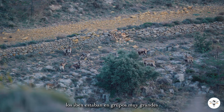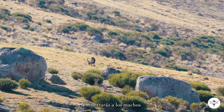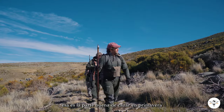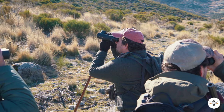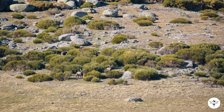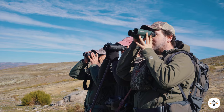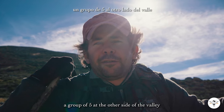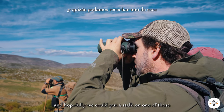The ibex were in big, big herds. Whereas hunting in the rut or in the fall season you would find your trophy by himself most of the time, that's the good part about hunting during the springtime. We are able to spot a group of five on the other side of the valley, and we are just trying to put a stalk on them, so let's see what we are able to find. Hopefully we can put a stalk on one of those.